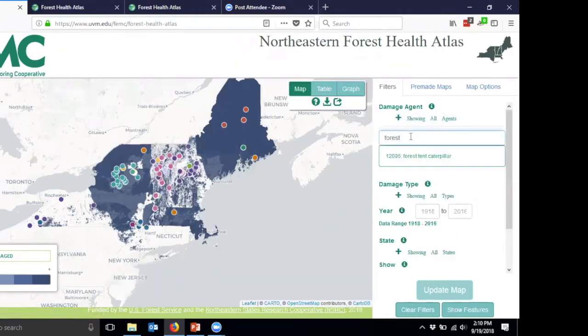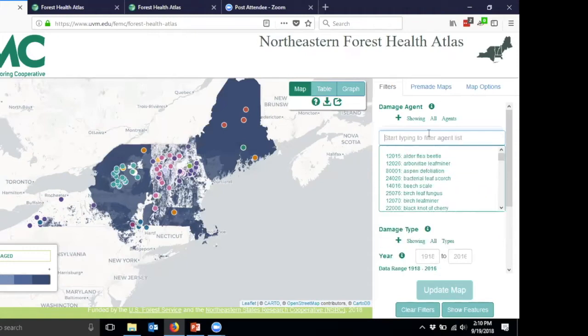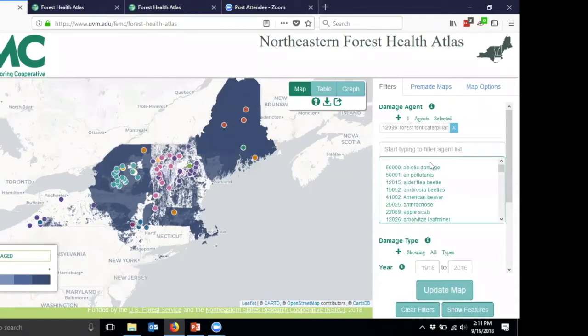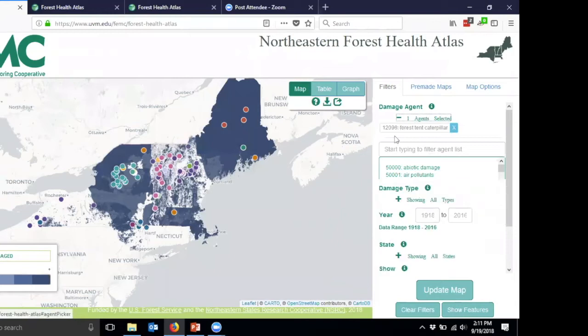For example, if I'm interested in forest tent caterpillars, I start typing 'forest' and get that option right there. Any word match will show — you can type 'moth' and see all the moths that are in the system. If you know your codes, you can type them in directly. These are related to the aerial detection survey standard codes. Only damage agents that have actually been mapped are shown in this list — it's not the full set of codes. So I can add forest tent caterpillar and keep adding other agents as needed.